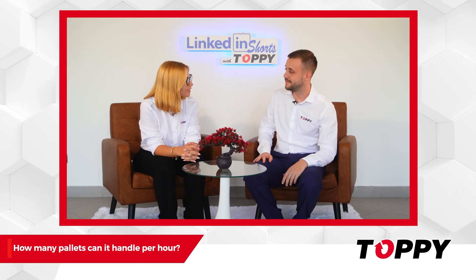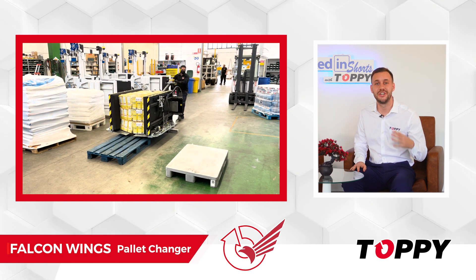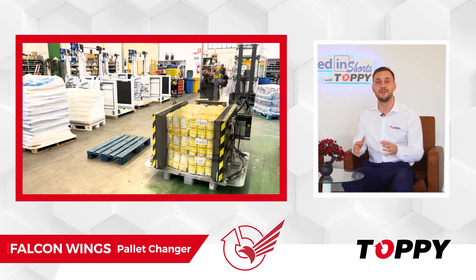How many pallets can it handle per hour? Falcon Wings is capable of exchanging up to 20-30 pallets per hour.